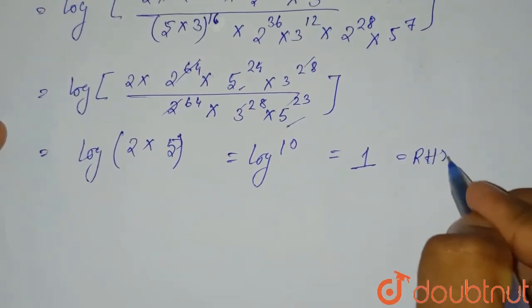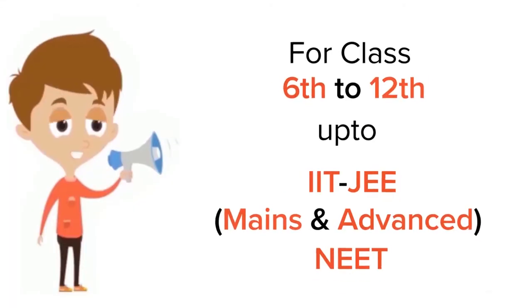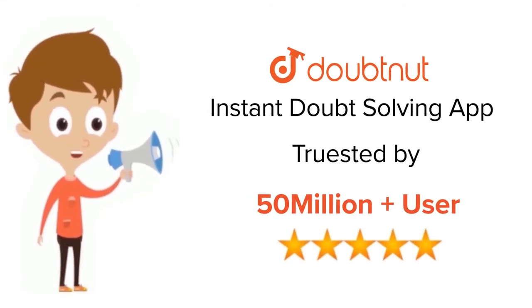This is the required solution. Thank you. For class 6 to 12, IIT-JEE and NEET level, trusted by more than 5 crore students — download the DoubtNet app today.